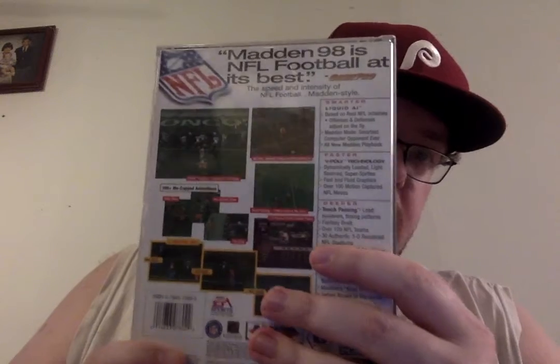These next two I bought for the Sega Saturn. First up, I'm always going to keep building my Madden collection — Madden 98. I believe there's only two Maddens for the Sega Saturn, so I'll probably pick both of them up.